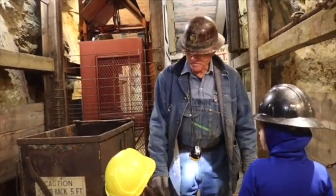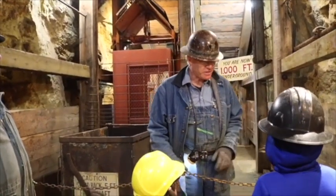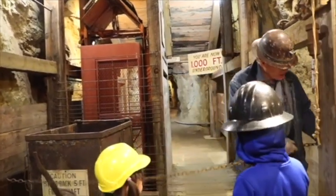Miners do have an attitude: if anything happens to you down here — a cave-in or anything like that — you can never be buried any deeper or any cheaper. That's how we look at it.